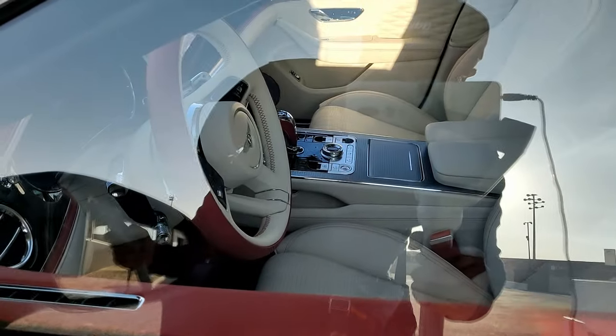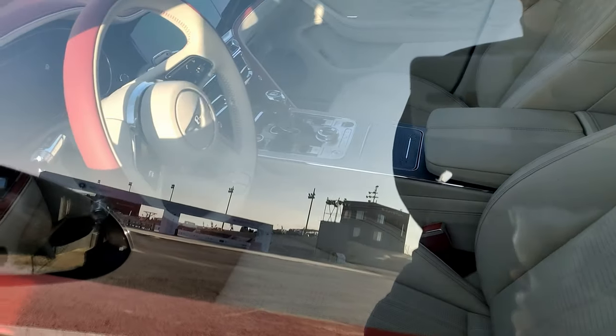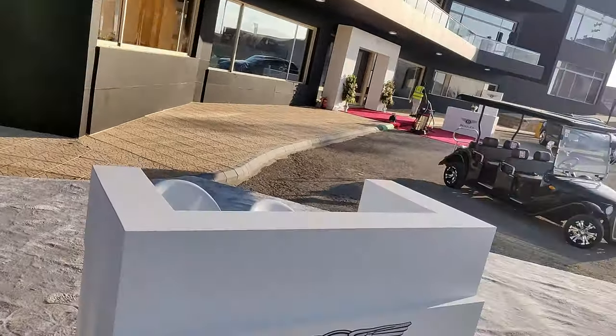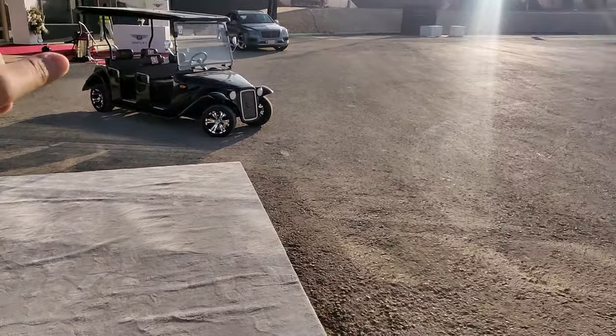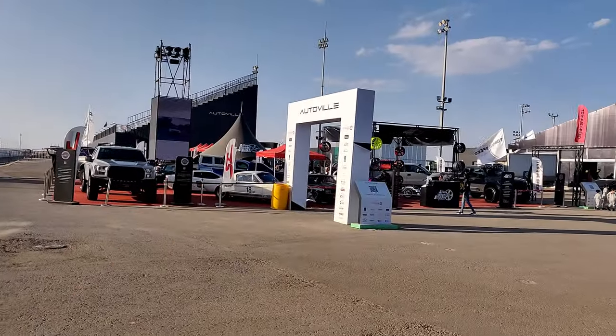Inside the Flying Spur you can see a red interior and a white beige interior — it doesn't come through clearly because of the sun, but I'll try to show it as nicely as possible. There are some more cars over there and a Bentayga outside as well, but now we'll move on.